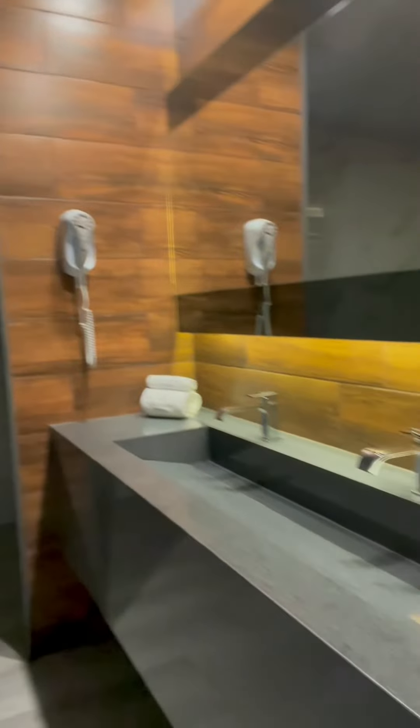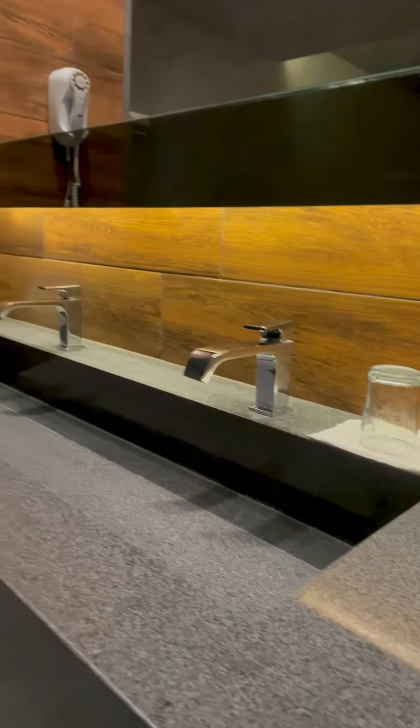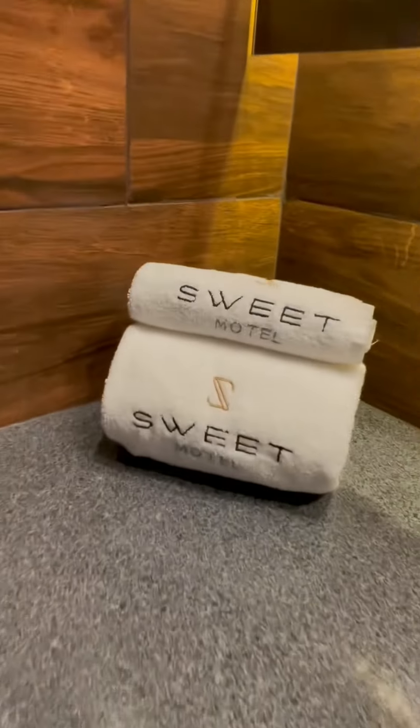Look at this, beautiful. Very nice, a jacuzzi.